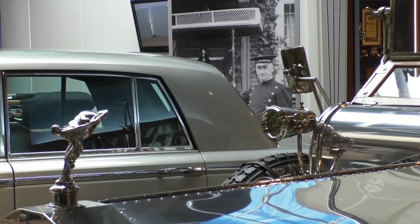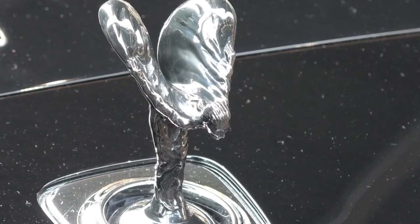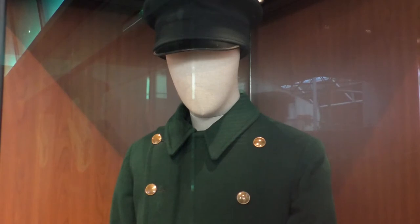The Spirit of Ecstasy really came about because Rolls Royce wanted to create their own brand, and so commissioned Charles Sykes to design it. Obviously the history of the connection with the Montague families is really well known.